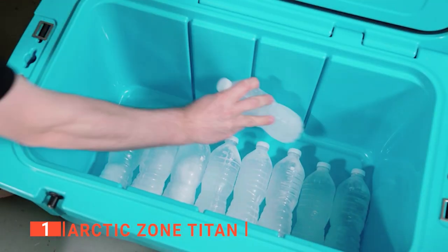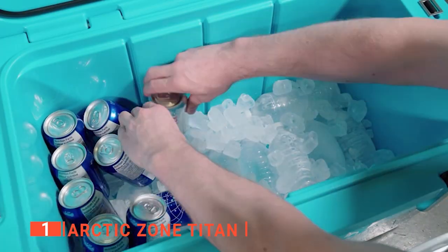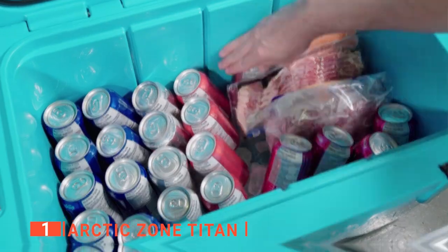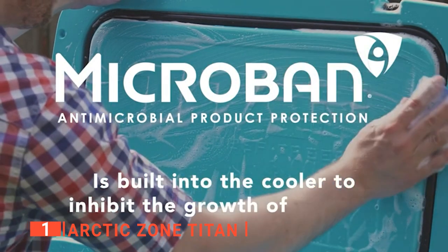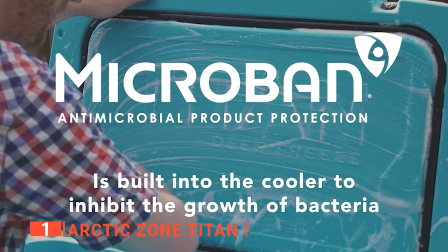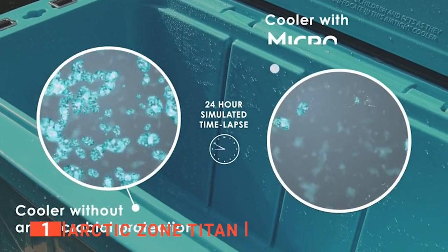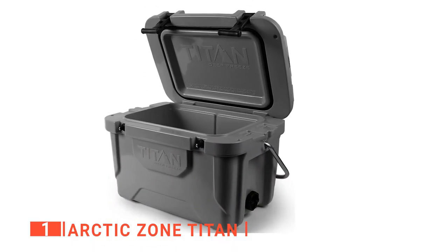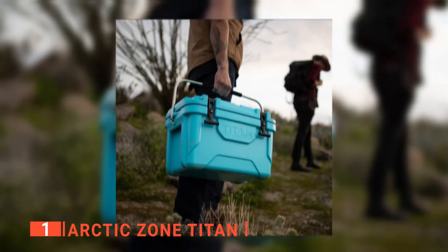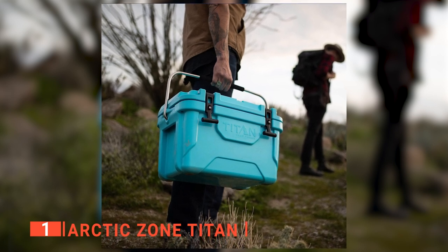I particularly enjoy that this camping cooler is certified bear-resistant by the Interagency Grizzly Bear Committee, so you're safe if you have unexpected furry visitors at the campsite. Additionally, it is a heavy-duty, high-performance cooler with built-in microband product protection that helps make the product effortless to clean. What's more, the seamless one-piece roto-molded construction is built to last. It weighs 13.8 pounds, which makes it sturdy, but it still has a high capacity. This cooler comes with a heavy-duty stainless steel handle with a comfortable grip that makes it easy to carry on your trips.